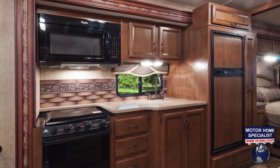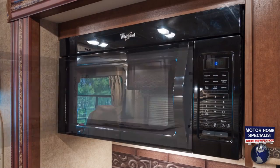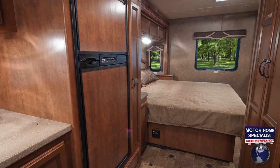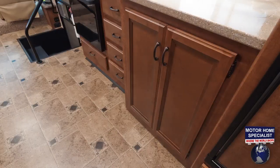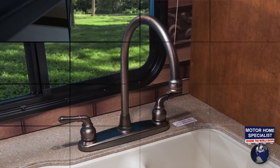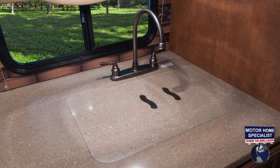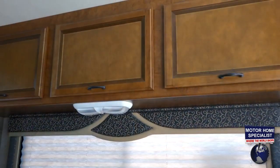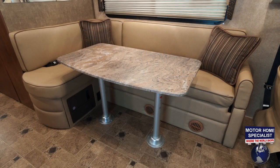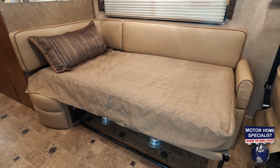Interior features include a large kitchen complete with oven, residential microwave, refrigerator and pantry, plenty of cabinet and counter space, full extension drawer glides, a high arched faucet fixture, large sink basins, and solid surface sink covers. The living room also features plenty of cabinet space, along with a cleverly designed L-shaped sofa booth that also makes into a comfortable sleeper, complete with air mattress.